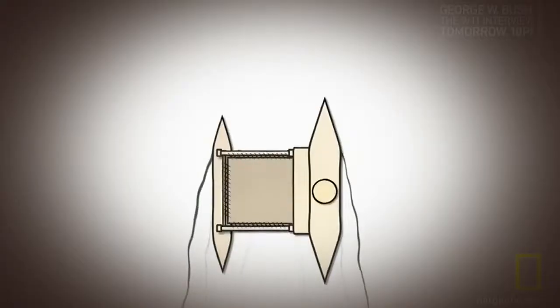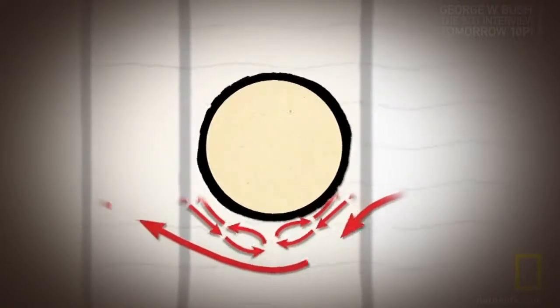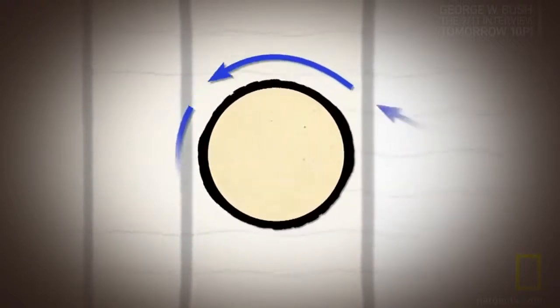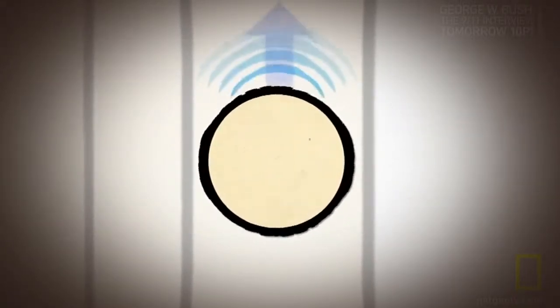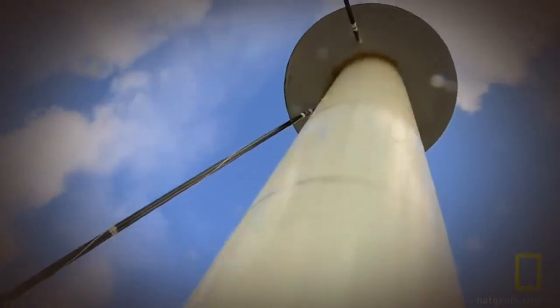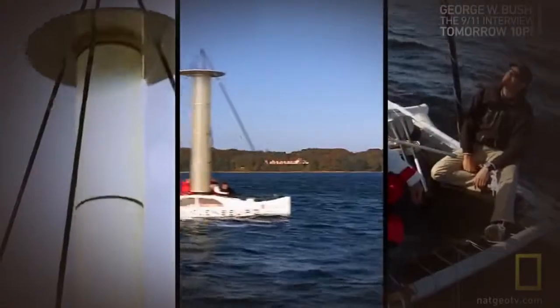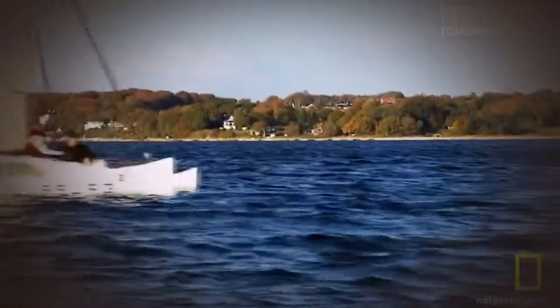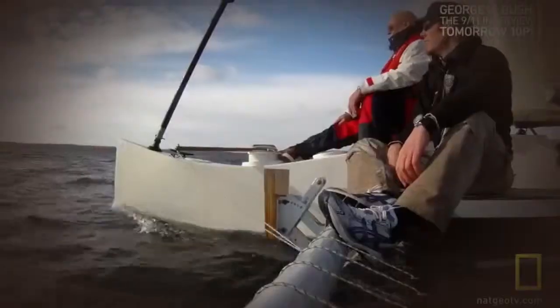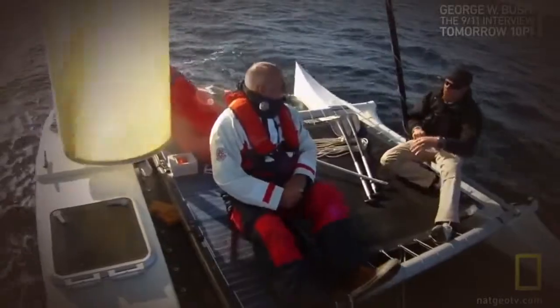When wind hits the spinning rotor, it creates high pressure on the side spinning into the wind and low pressure on the side spinning with the wind. This low-pressure area creates suction, pulling the boat towards it. That translates into a wild ride across the Baltic Sea. The faster we spin the rotor, the faster the boat goes. Lutz, I have to say, it works. It's hard to believe that this small spinning cylinder could power us like that.